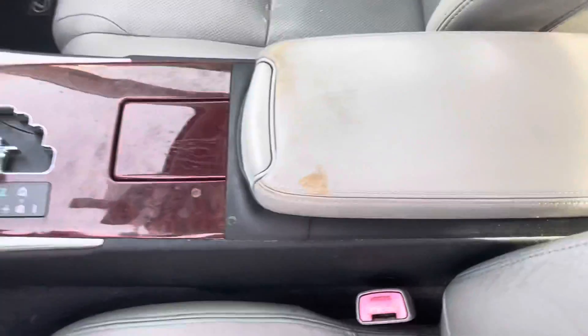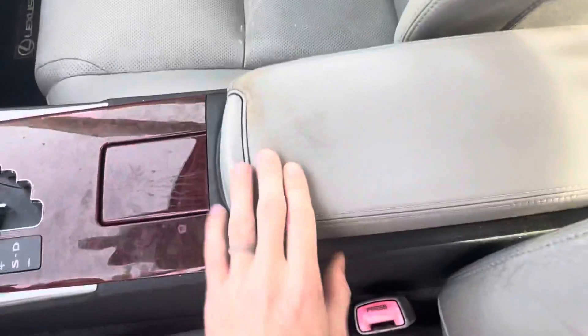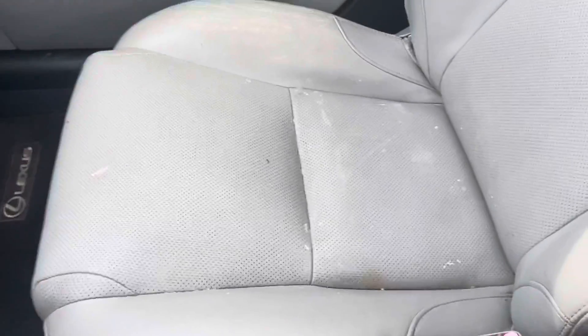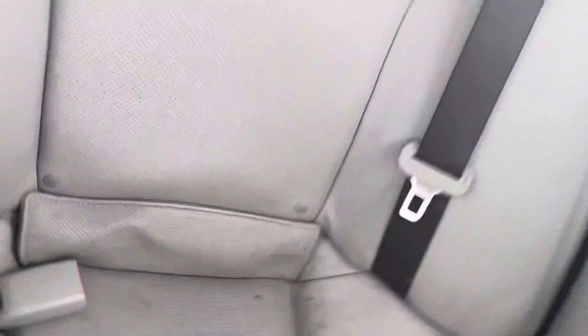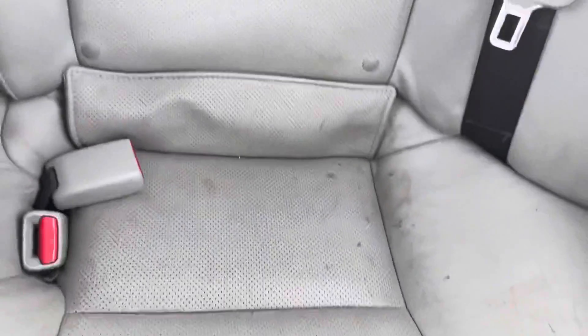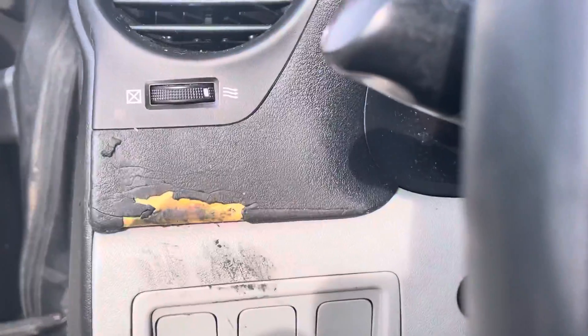In terms of the interior, there is a stain right there and a couple of marks on the seat as well. It was 100% owned by a non-smoker. I'm gonna point out some things in this seat. It does have a sunroof as well, and as we take a peek in here, a little bit of peeling right there.